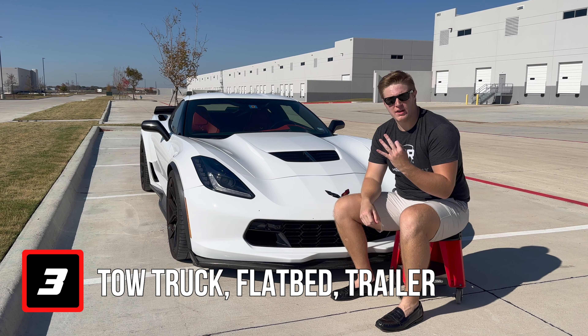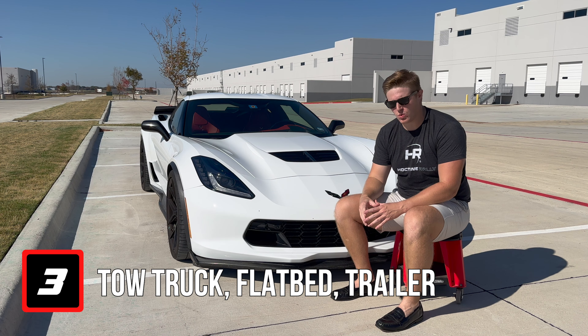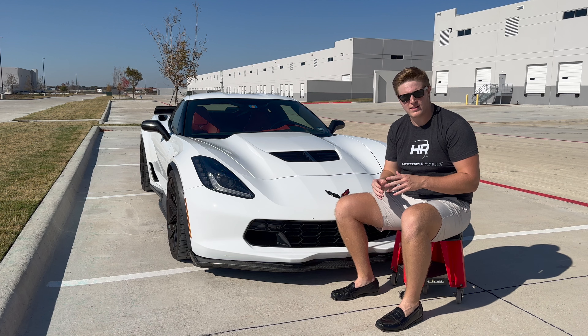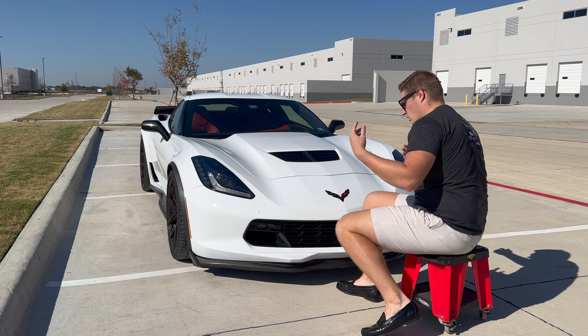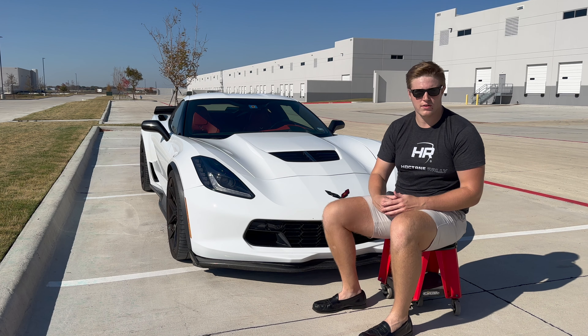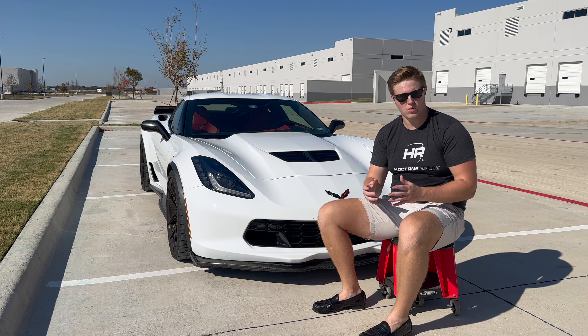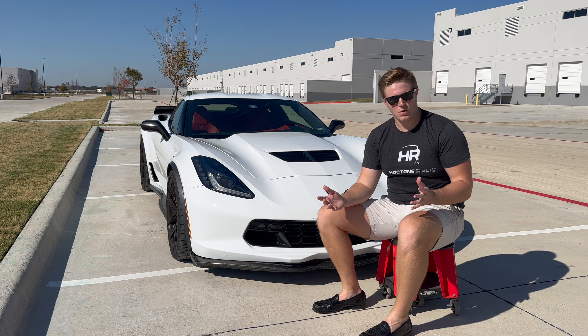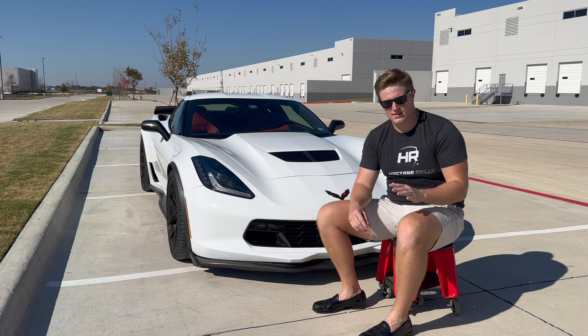The third and final way people are stealing C7 Corvettes is by using an unmarked tow truck — the one with the fork. They go right up under it, lift up, and they are gone. This is generally driven by a very skilled repo man or tow truck driver looking to make some extra cash. This is the most attention-getting way, but it is done the fastest, and a lot of these guys are very skilled at their job.